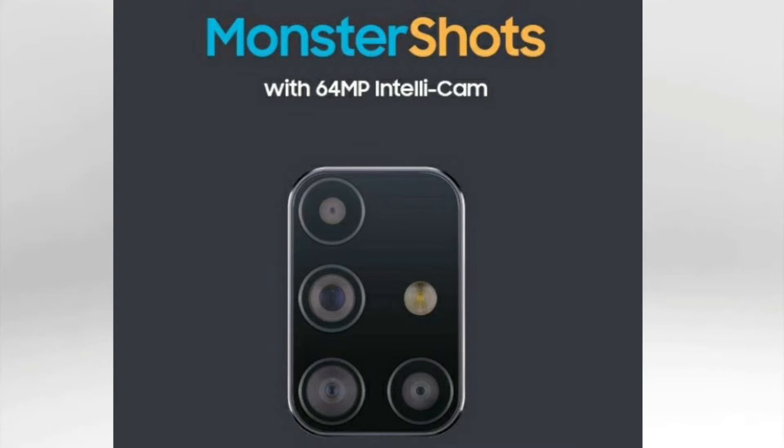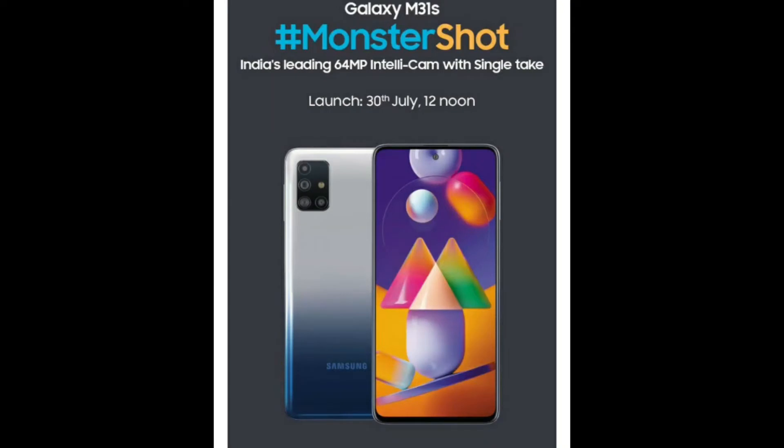We have a quad camera similar to the A71. The main camera is 64MP — this is Samsung's official spec for the M31s.